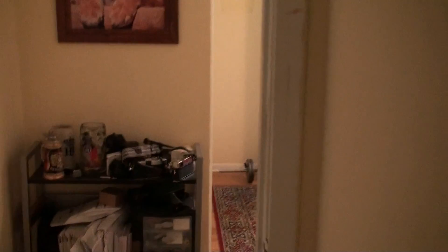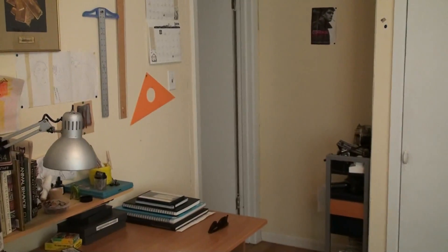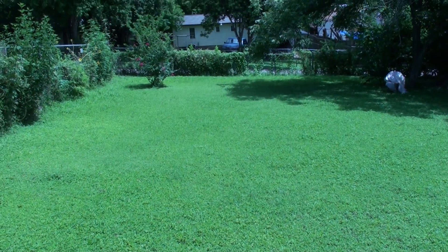And then the master bedroom is back here which has the largest closet. Really nice sized room, there's floors. Has a separate entrance right out to the backyard — got a great backyard here. Look at that.